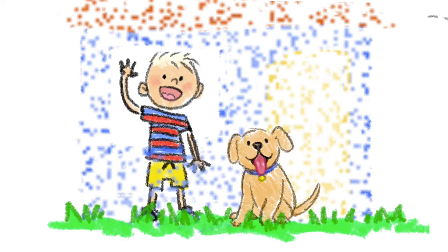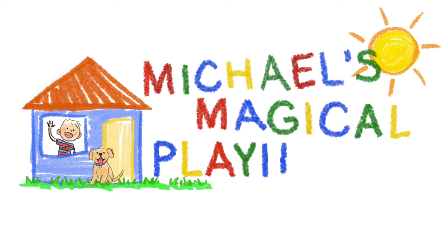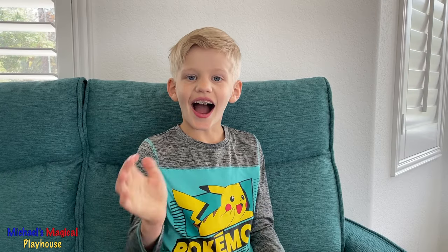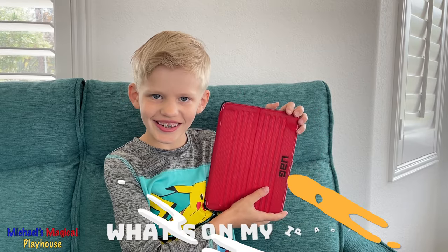Come inside and play with me today. It's Michael's Magical Playhouse. Hi guys, welcome to Michael's Magical Playhouse. Today I'm going to be showing you what's on my iPad in 2022. Let's get started.